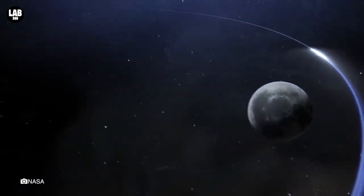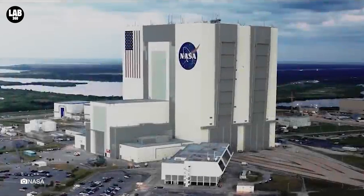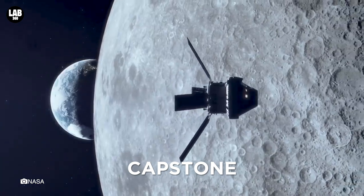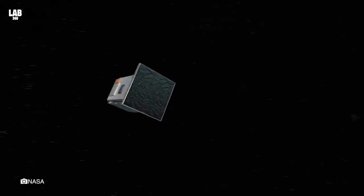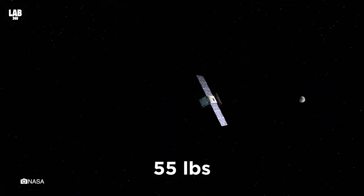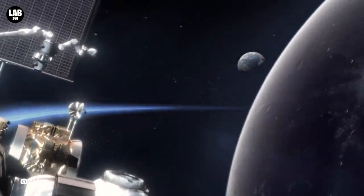Welcome to Lab 360, where we bring you all the latest happenings from the world of astronomy. NASA is preparing to bring its CAPSTONE spacecraft to launch soon and travel to the moon, providing a massive stepping stone for the Artemis mission. The spacecraft is only the size of a microwave oven and weighs around 55 pounds. Its main goal is to demonstrate an experimental orbit for the coming NASA Gateway, a lunar outpost for future missions.